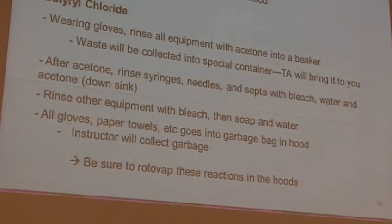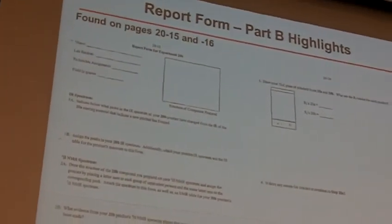Questions with any of that? So when you're all set, now we get to the report. This is the report for 20B — this is a worksheet, very similar to what you did this week.